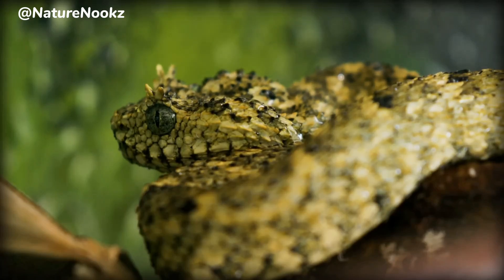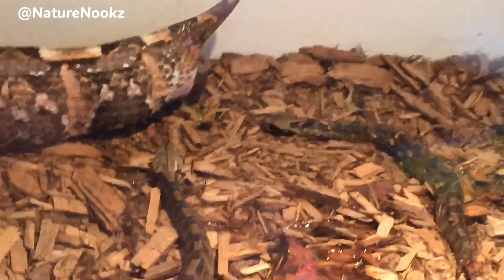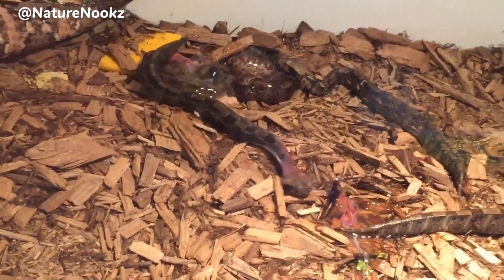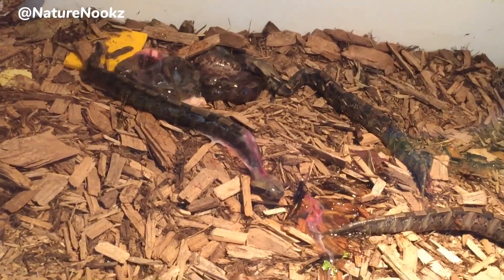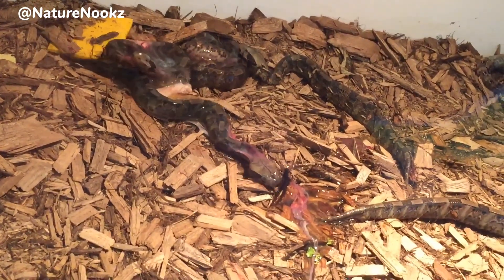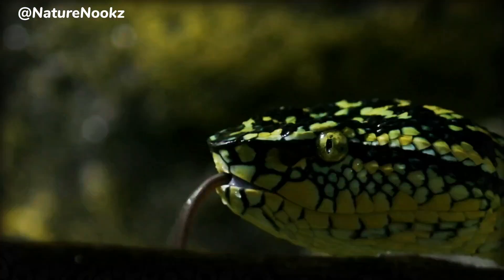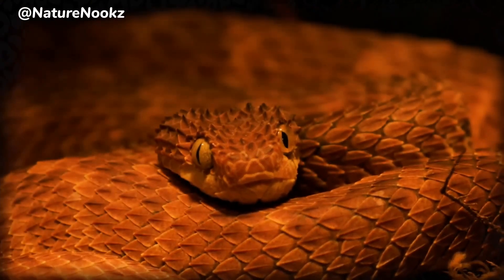In terms of reproduction, the bush viper is viviparous, meaning it gives birth to live young rather than laying eggs. After a gestation period of several months, the female bush viper will give birth to a litter of fully formed neonates, which are capable of fending for themselves from birth. Thanks for joining us, and be sure to stay tuned for more captivating insights into the wonders of the natural world.